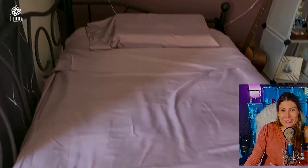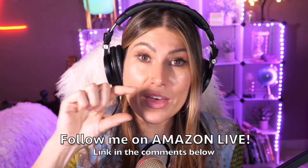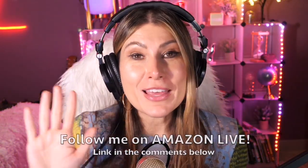Thank you so much for watching. I'm Lorna and on this channel I post short video reviews of Amazon products you might be thinking about buying. I'm curating them here directly from my Amazon Live channel. Make sure you subscribe, turn on notifications, and follow me on Amazon Live — you'll find the link in the comment section below.